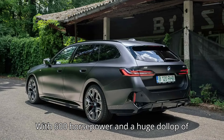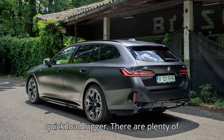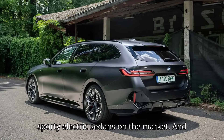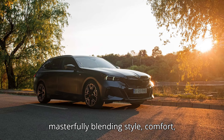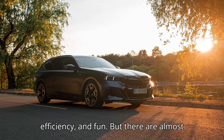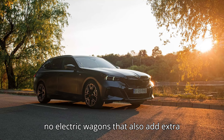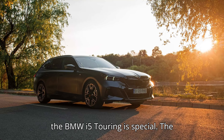With 600 horsepower and a huge dollop of instant torque, this is one seriously quick load lugger. There are plenty of sporty electric sedans on the market, and they are among the best EVs you can buy, masterfully blending style, comfort, efficiency, and fun. But there are almost no electric wagons that also add extra practicality into the mix, which is why the BMW i5 Touring is special.